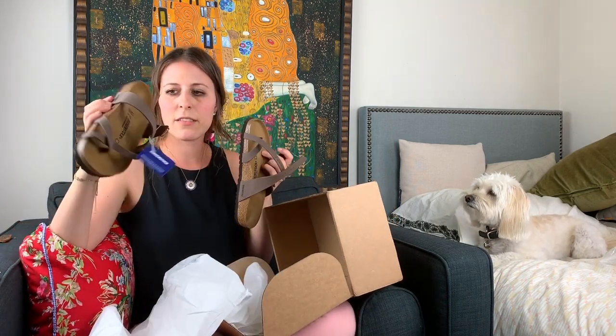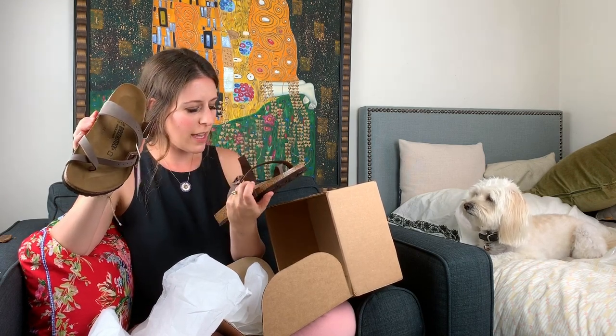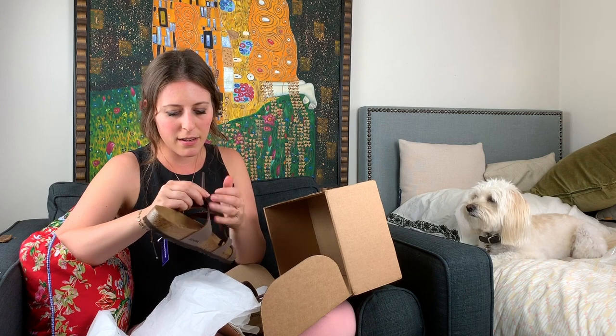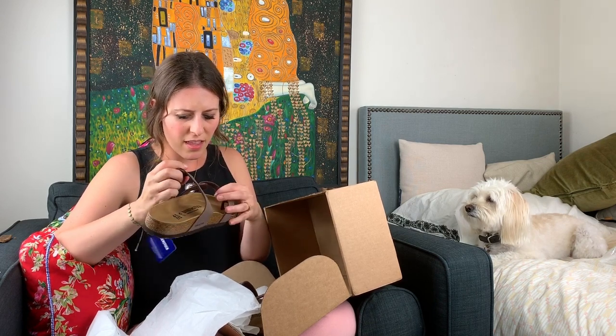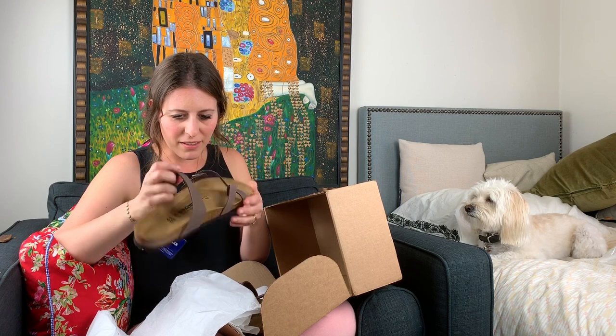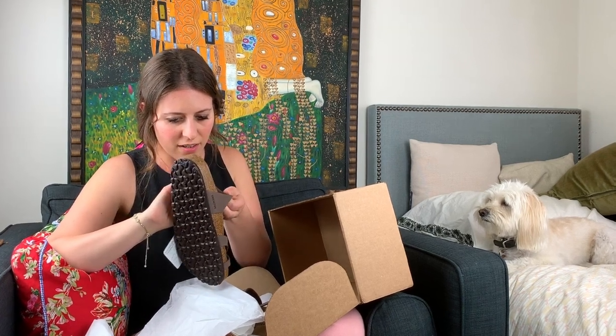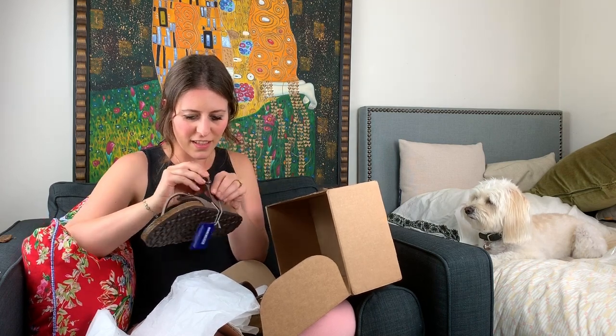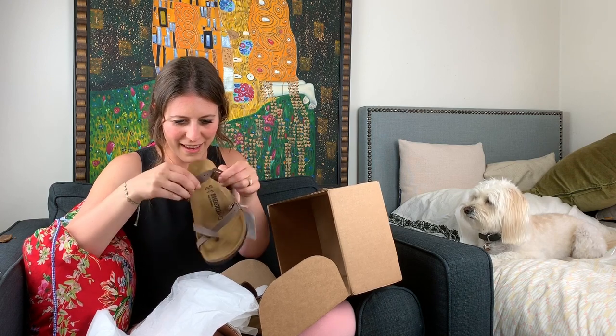Yep, these are the clomp stompers and they definitely look and feel like real Birkenstocks. Though I thought I ordered these in black, but they're brown. These don't even look like real leather — does that look like real leather to you? Maybe buying shoes on Amazon isn't a great idea. These feel like they're made out of felt.